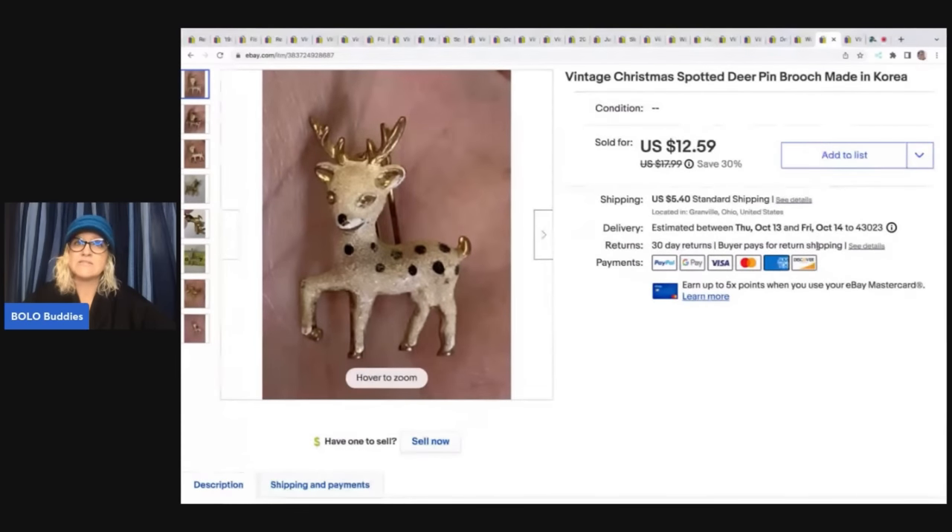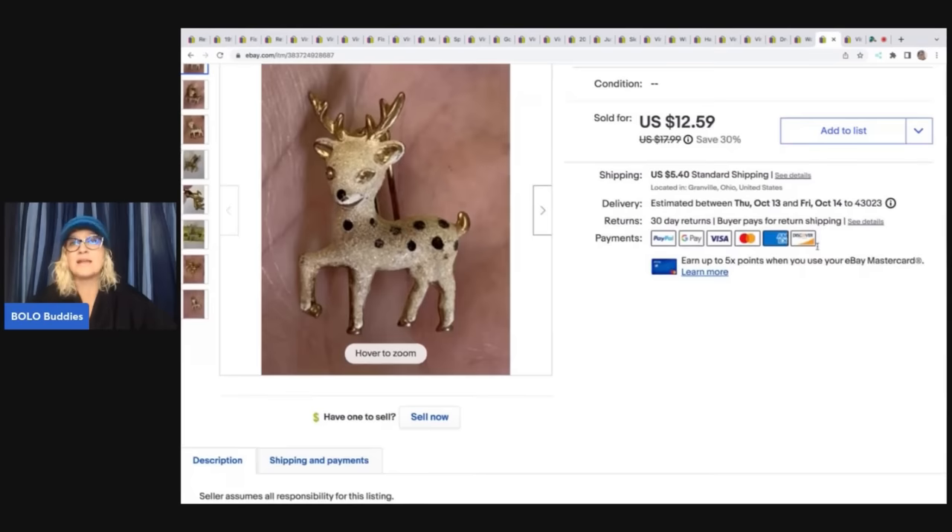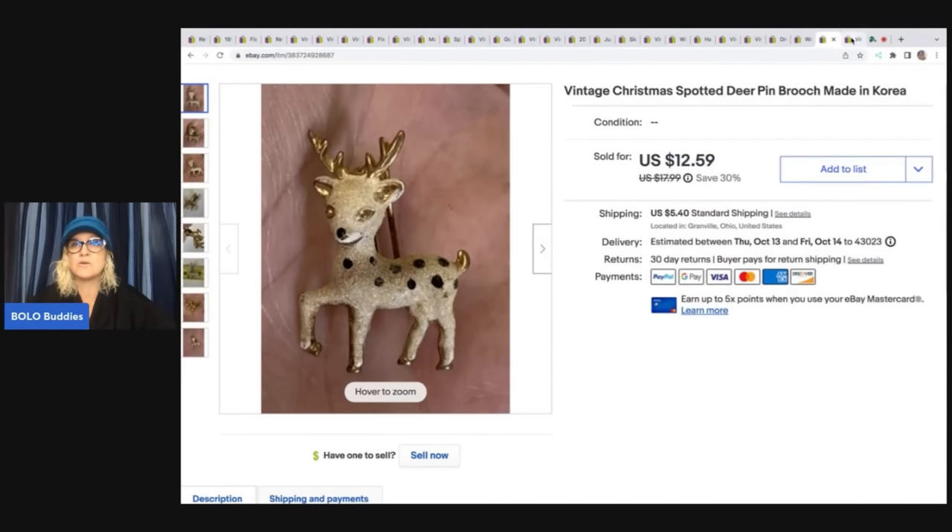This here is a vintage Christmas spotted deer pin brooch made in Korea — super, super cute. I sold this for $10 and the buyer was all in for $17.09. That came out of a thrift store mystery box.